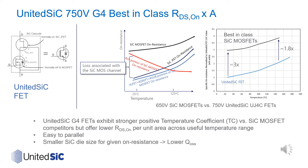While the increase of RDS-on with temperature may be stronger, these devices offer lower on-resistance across the whole useful temperature range. The 750-volt Gen4 parts exhibit one-third the specific on-resistance of a 650-volt MOSFET at room temperature, but still maintain almost half the on-resistance at 150°C. This positive temperature coefficient makes them easy to parallel, and their significant die-size advantage yields lower stored charge.